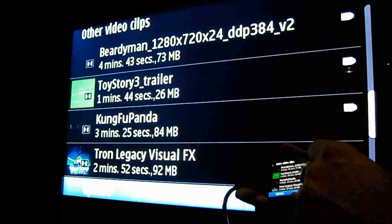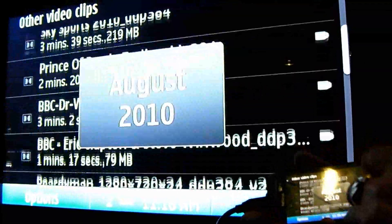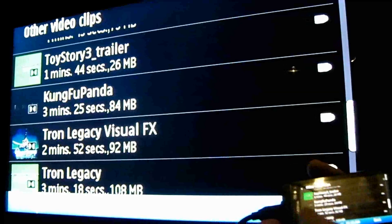So this is our list of available videos on the device. As we scroll down through it I'll find a particular clip.